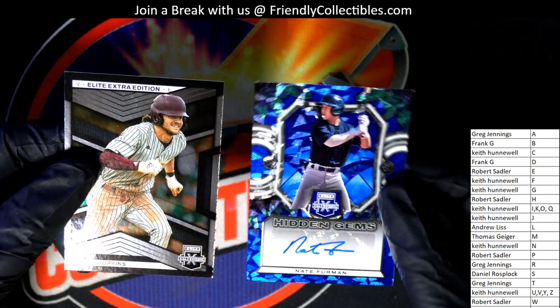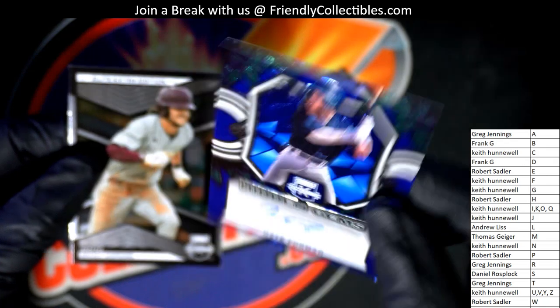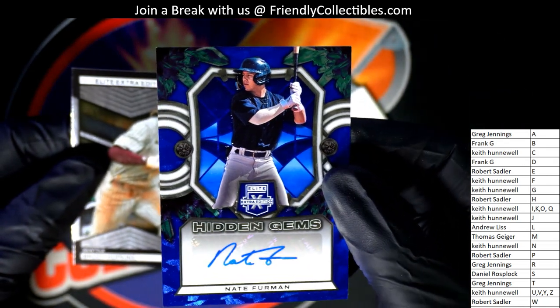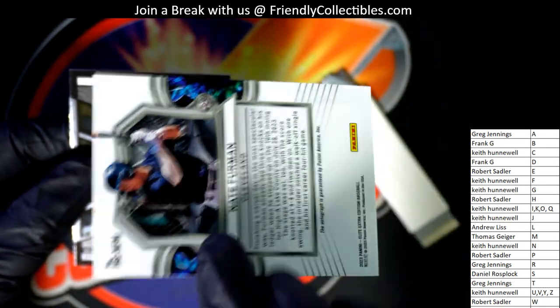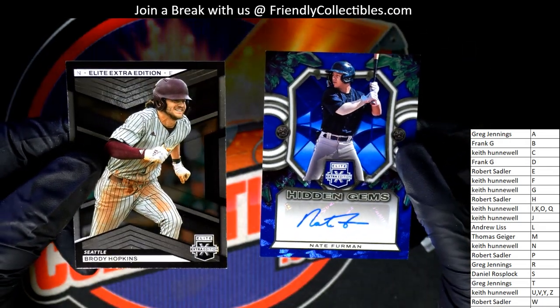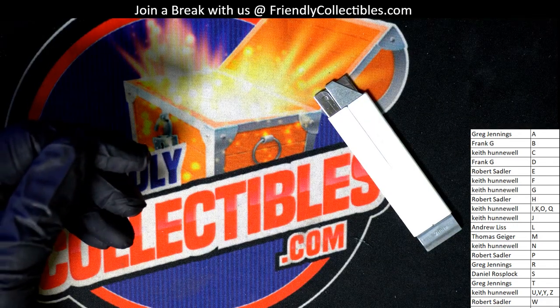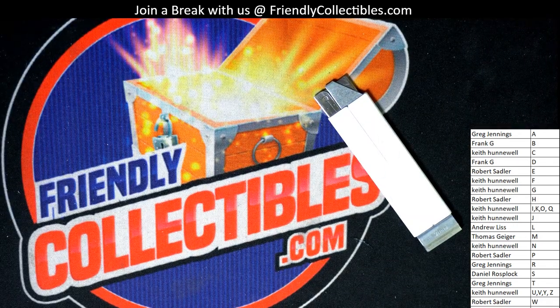Our final one in the box break — wait, there's actually two cards left. It's a Hidden Gems for Keith — Furman. Hidden Gems, nice going, congratulations! A lot of hits coming out of that break. Good stuff coming out of Elite Extra Edition Baseball.